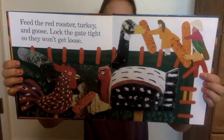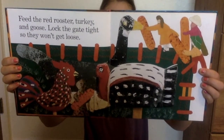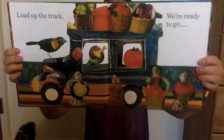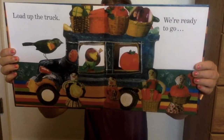Feed the red rooster, turkey, and goose. Lock the gate tight so they won't get loose. Load up the truck. We're ready to go. Pass the fields where the vegetables grow.